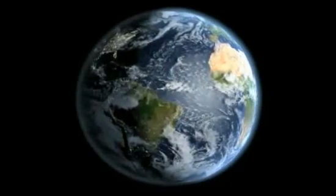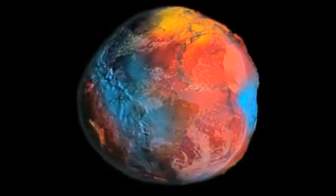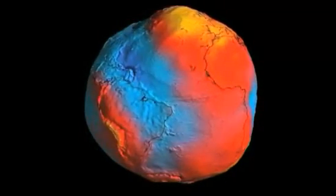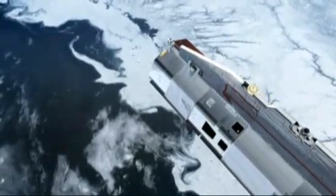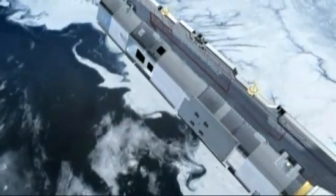The result of Gautier's work is the most detailed map ever of the gravity field. In the Antarctic, for example, the red zones show that Earth's gravity is stronger than in the blue zones. And that reveals a lot about what's underneath the icy surface.